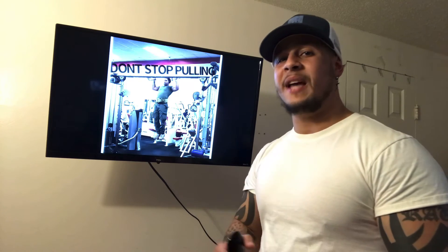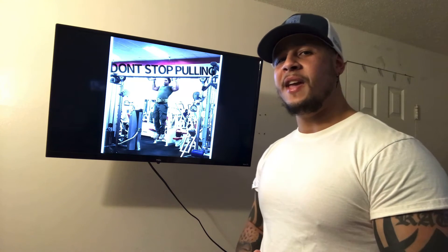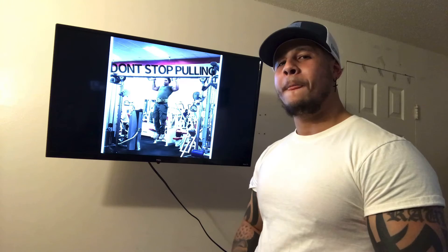Anyhow, that's all I have for you guys in this video. If you found this video a little helpful, please leave me a thumbs up and stay tuned for more videos. It's your boy Ra.